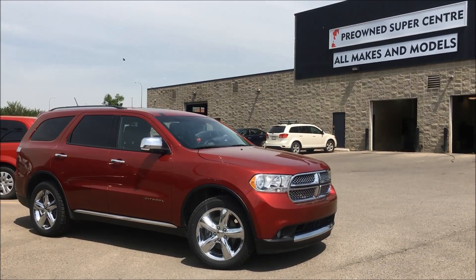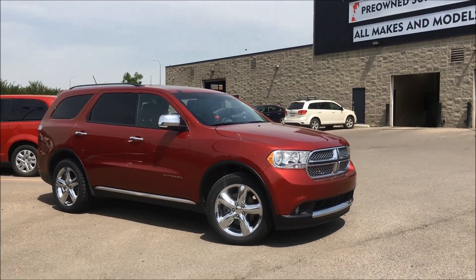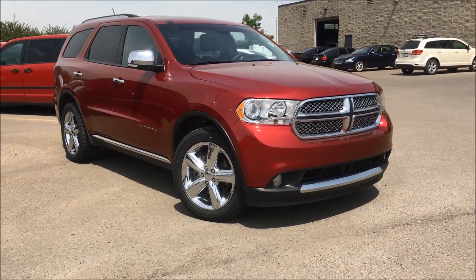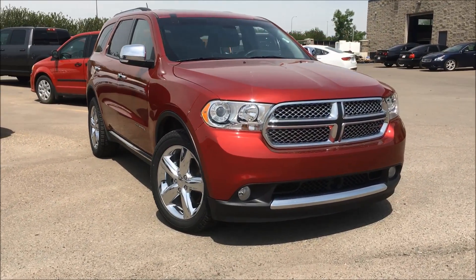Hey guys, what's up? Welcome to a beautiful day here at the Kersey Pre-Owned Supercenter. My name is Kim and I'm here to take you through this 2013 Dodge Durango Citadel in a deep cherry red crystal pearl.